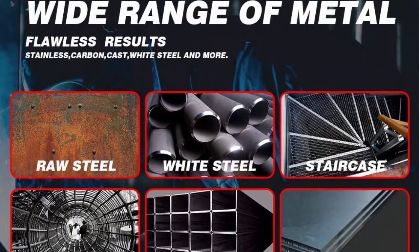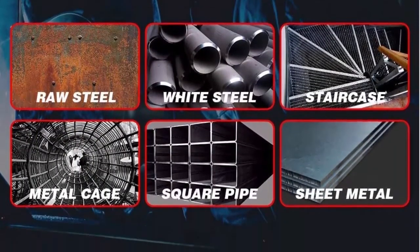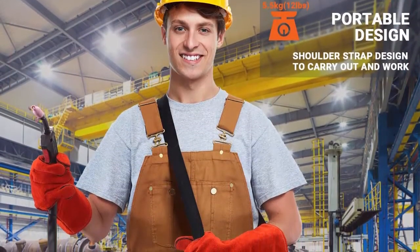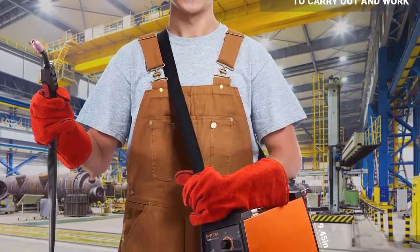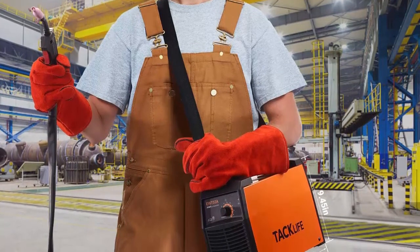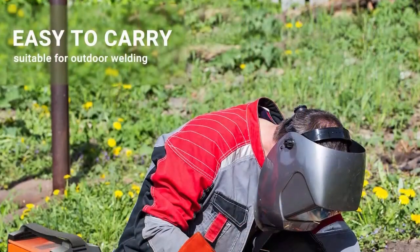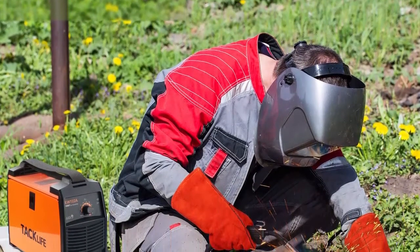Wide voltage range from 90V to 140 volts, one-knob infinite adjustment, 10-level precise adjustment, and coordinated control of wire feeding speed and current. Maximum output current 125A, duty cycle 25% at 90A at 40°C. Expert welding parameters and voltage stepless adjustment — easy to start. The welder can automatically compensate and adjust welding current.